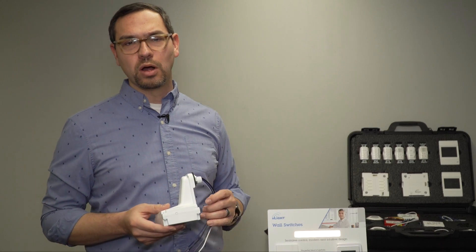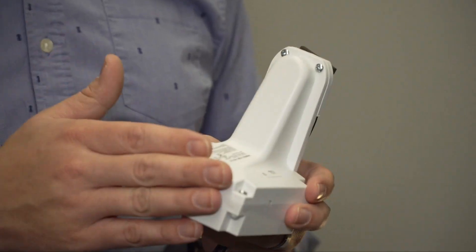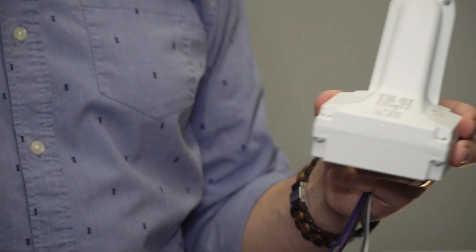Moving outdoors with nLight Air, we have the RSBOR. This allows you to accomplish the latest in energy code because it has an occupancy sensor, photocell, an IP66 rating, and a very wide temperature range.